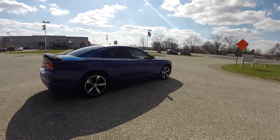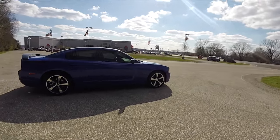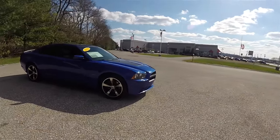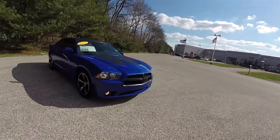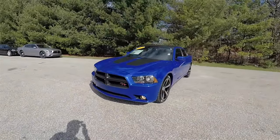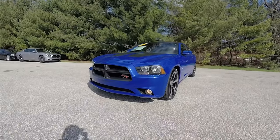That concludes our quick walk around look at this 2013 Dodge Charger RT Plus Daytona Edition. If you have any questions or would like to see this vehicle, please contact our showroom — one of our friendly sales staff would be more than happy to answer any questions you may have. Thanks for watching.